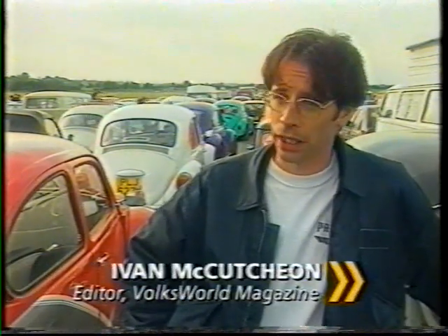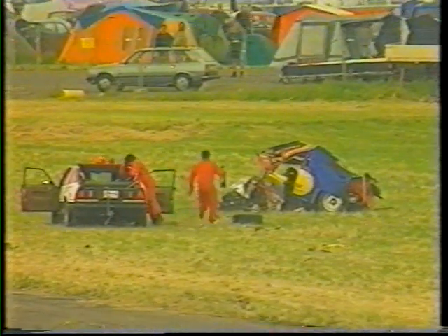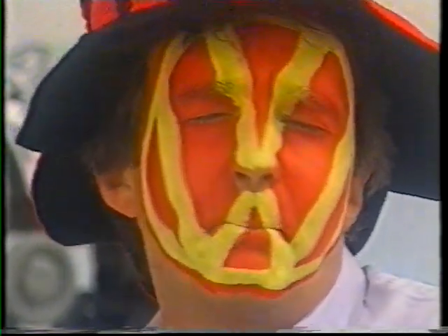The crosswinds can affect the cars quite severely, especially at 140 miles an hour — they're very light at the front end and it catches them. Unfortunately we've had two American cars shipped all the way over for this meeting go down. Luckily no one is badly injured, but the cars are annihilated. They'll rebuild them — you've got to take your hat off to these guys.